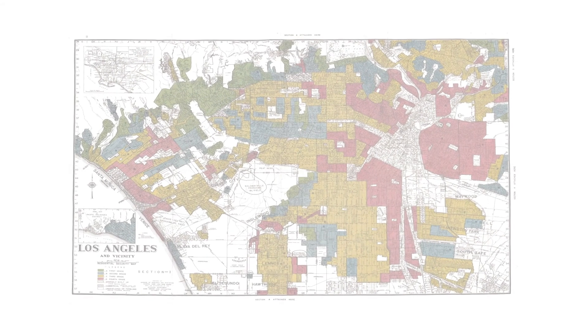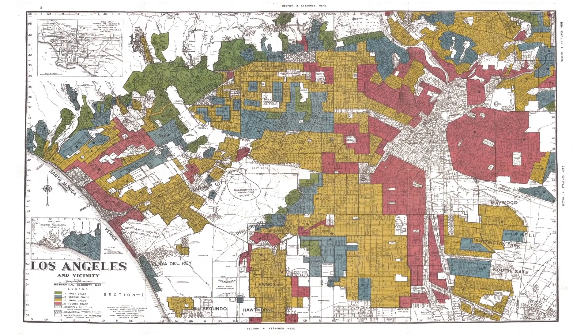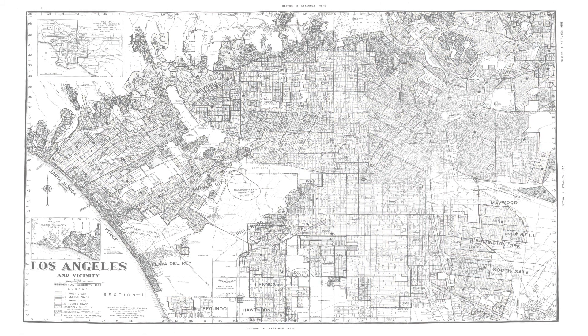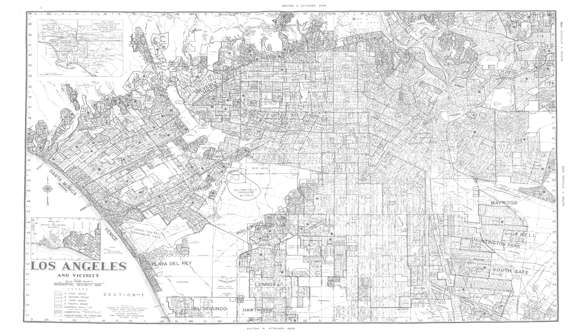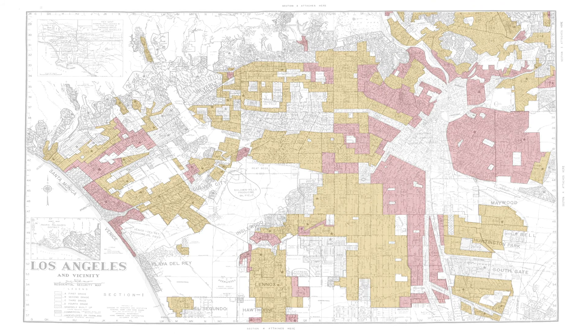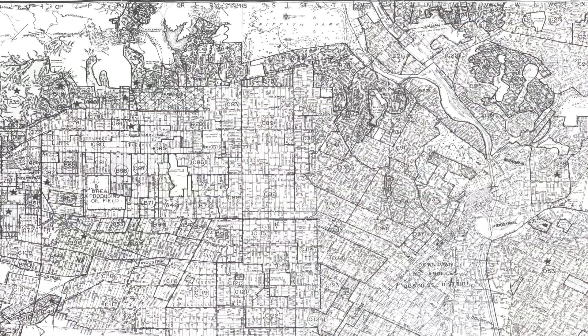I wanted to walk you through this key graphic from the Quillette piece, which is also in my book. This phenomenon, we call it redlining. In the 1930s during the New Deal, the government created maps showing who was or wasn't eligible for federal housing assistance. Every city had desirable areas shaded green or blue, and declining or hazardous areas in yellow and red — areas with significant populations of minorities and immigrants. The government discriminated against those people based on where they lived, and so did private banks.